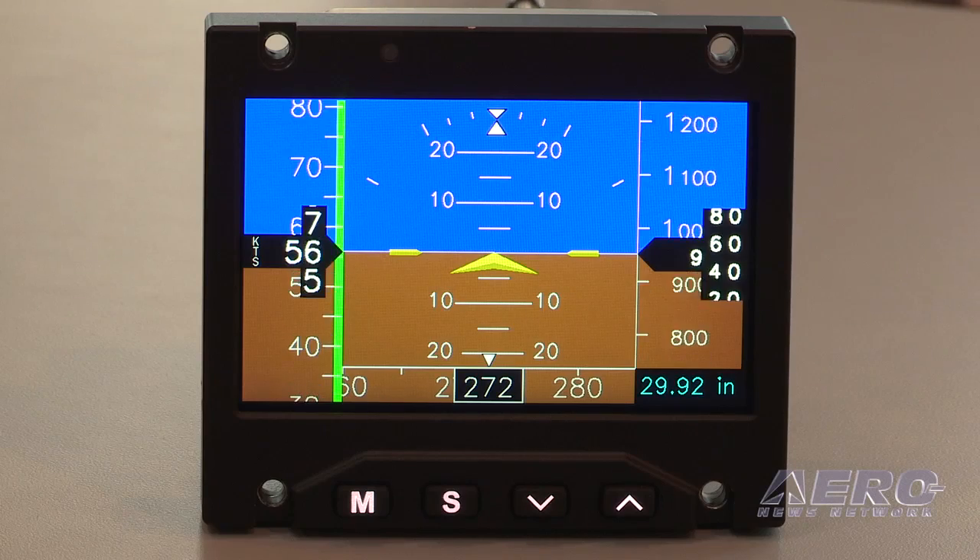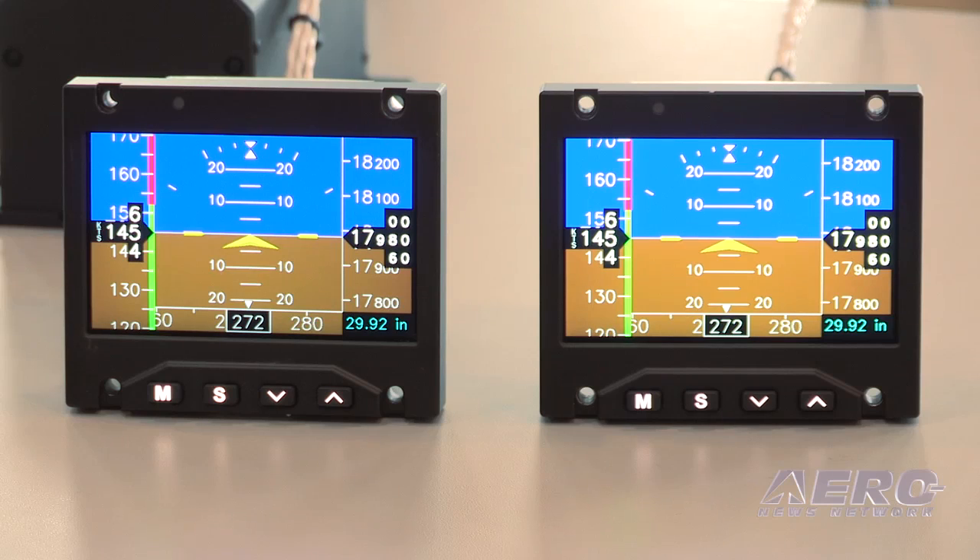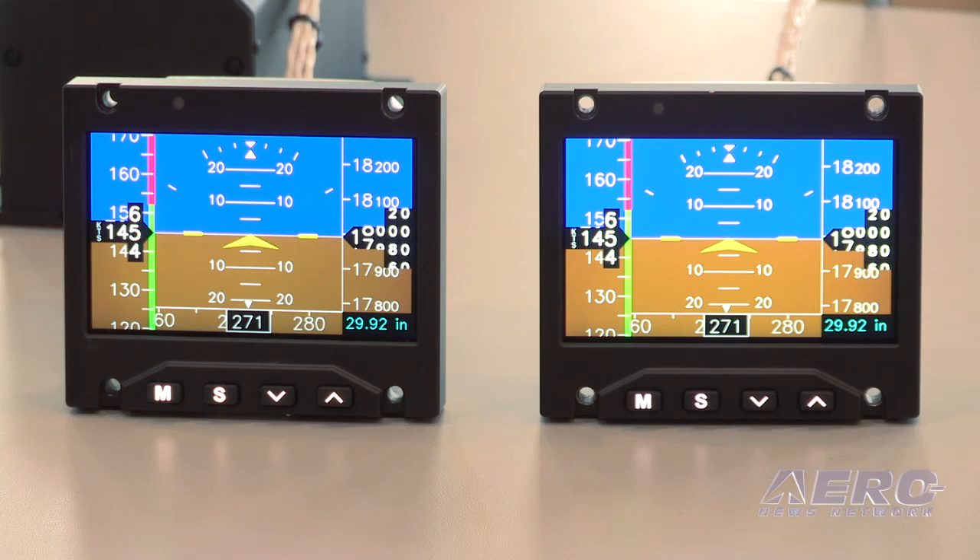This year at NBAA, we're going to be unveiling our new Oasis Standby Display. We're really excited about this — we've been in development for quite some time and we're getting very close to certification toward the end of this year. One of the unique features is that it separates the display box from the sensor box, which allows us to provide two displays at a very small upgrade cost, as opposed to buying two complete sensor packages.